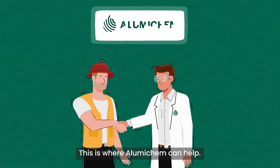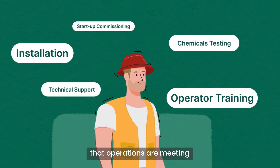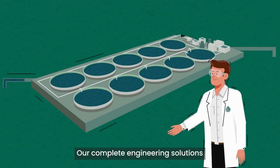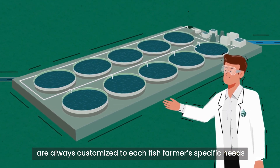This is where Illumichem can help. As experts in water treatment, we partner with fish farmers to ensure that operations are meeting and exceeding local government regulations. Our complete engineering solutions are always customized to each fish farmer's specific needs.